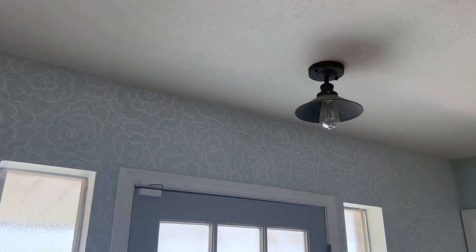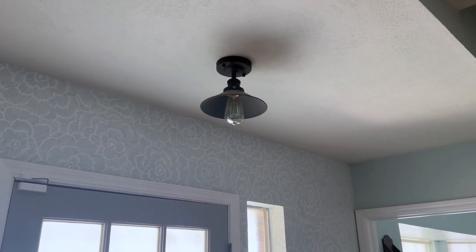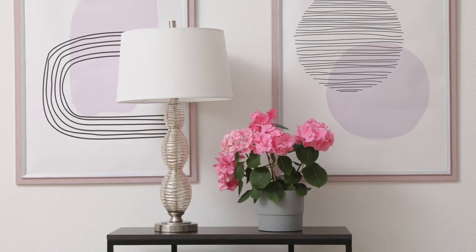The final idea for jazzing up your small entryway is lighting. You can really add a lot to a small space with a statement light fixture. Install a chandelier if you have tall ceilings or choose an interesting flush mount light that goes with the rest of your home. If you don't have a light in your entryway, I suggest adding a floor lamp for decor and function.